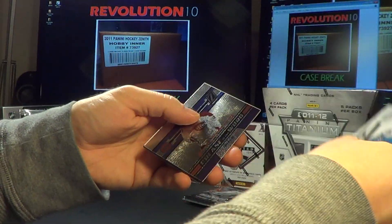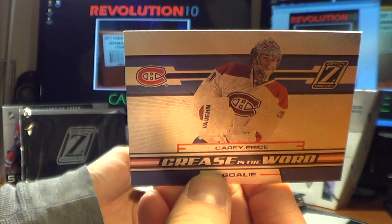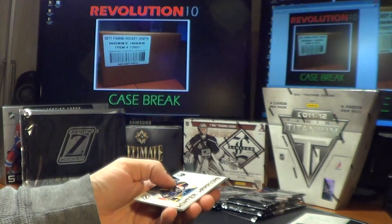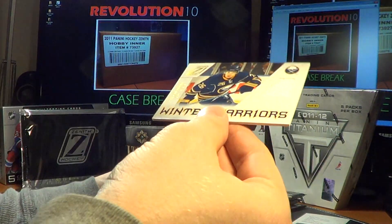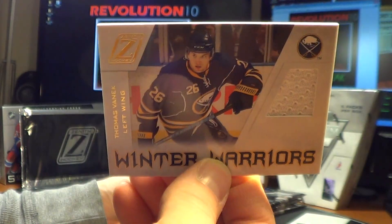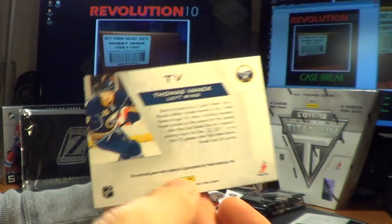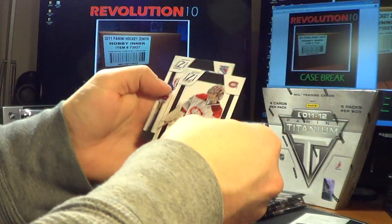For the Canadiens, Crease is the Word — Carey Price. And another Winter Warriors for the Sabres — Thomas Vanek. Nice jersey hit for the Sabres.